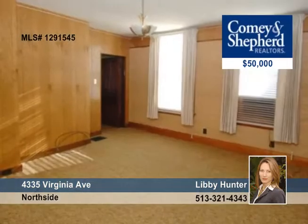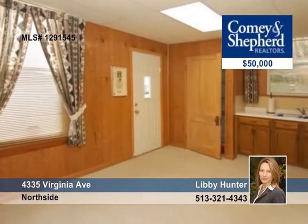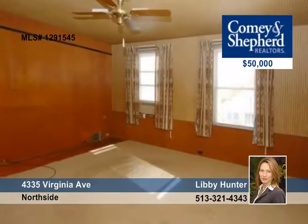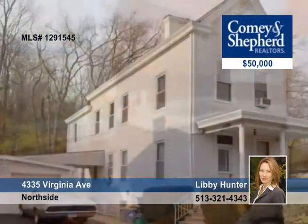Wonderfully maintained in the same family for 60-plus years, this three-bedroom, two-bath home in Northside is full of surprises. It was a two-family home and could easily be again. It features three stories, a detached two-car garage, a workshop, and a screen porch. Libby says it's ready for cosmetic updates, but is very well cared for.